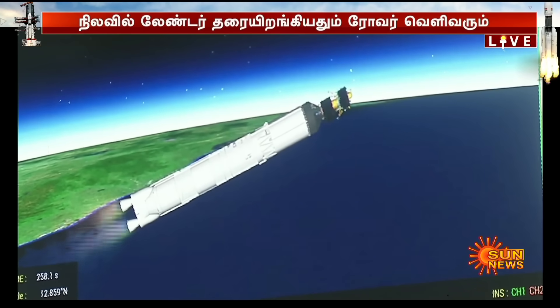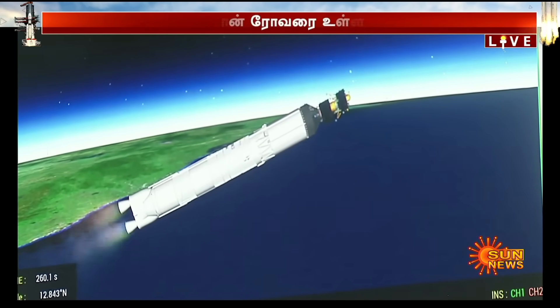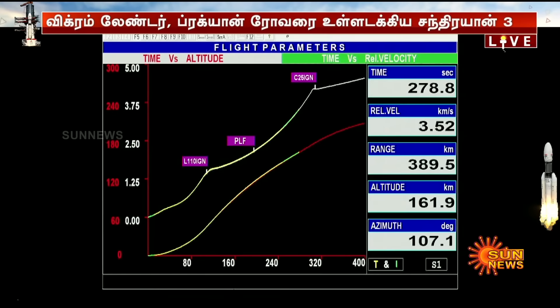LVM3-M4 rocket ka dwitiya charan poornata samanya nishpadan karte hue. Is charan mein kul 113 ton ke taral indhan bhare jaate hain. N2O4 tatha UH-25 earth-storable propellant ko indhan ke roop mein prayog kiya jaata hai is charan mein.